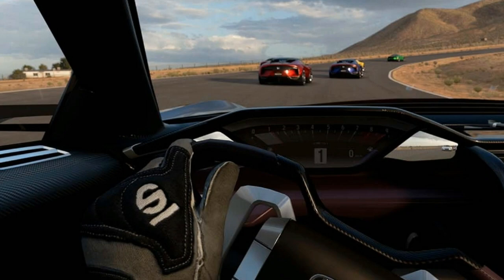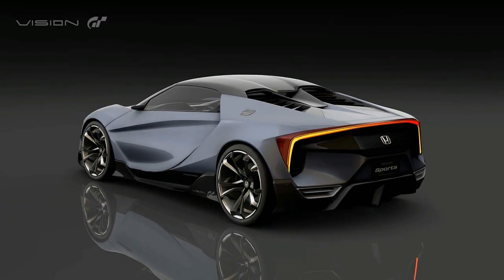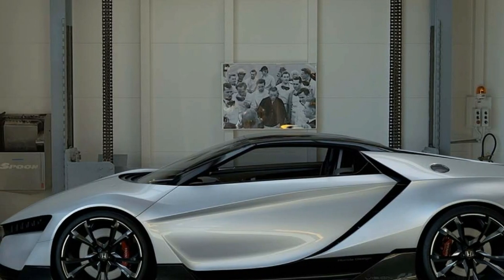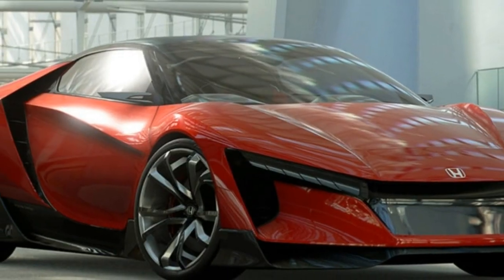The concept was designed by Honda Studio in California and developed in Japan. And while it may, for the time being, exist principally in digital form, a full-scale model was built and tested in a wind tunnel.